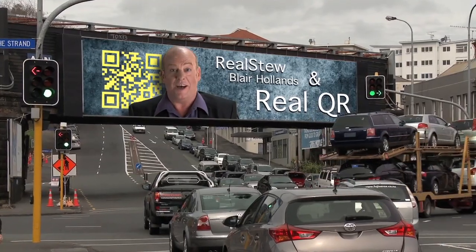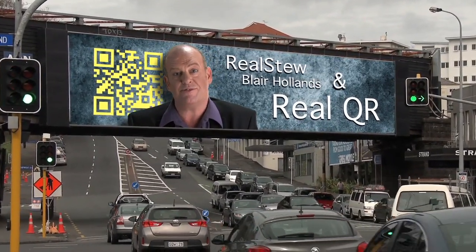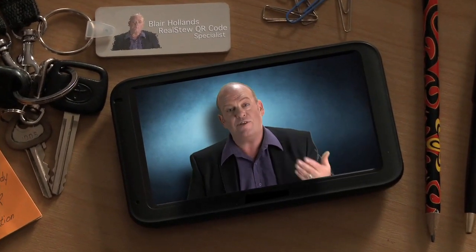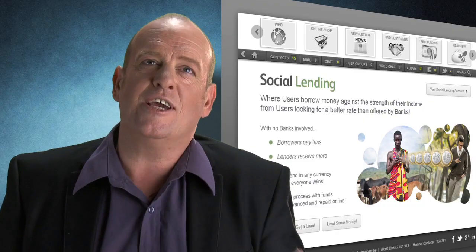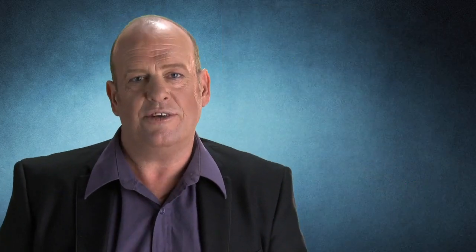One thing that's really hard to measure in business is how many people see your signs, how many people read your business cards, how many people read your brochures. Using a QR code embedded into any of those printed media, we're able to tell you very quickly where they were scanned, what time of day, an exact location down to street level. It actually gives a business metrics to work out how effective their marketing is.